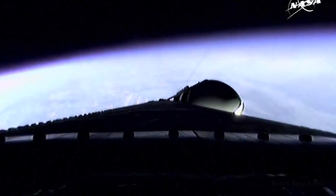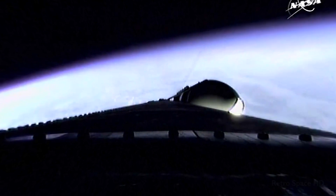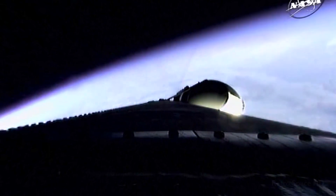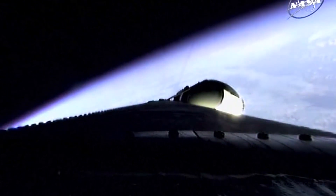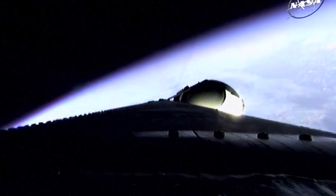Three minutes, one second into the flight — still looking good. Passing Mach 5. Three minutes, 16 seconds in, good engine control. Less than one half a minute remains on three-booster flight.